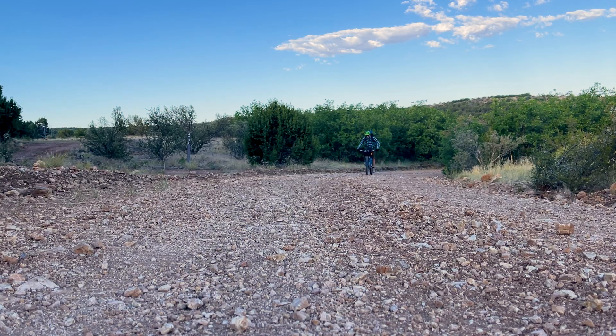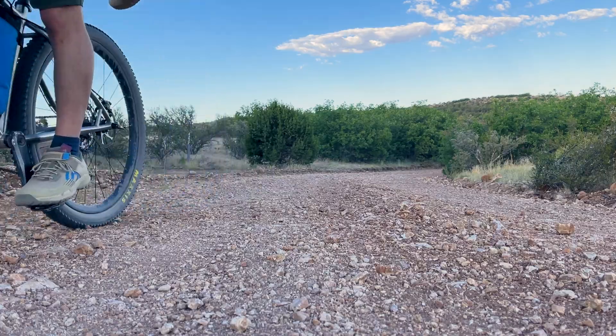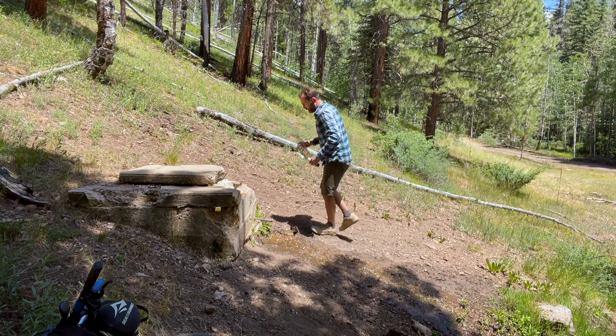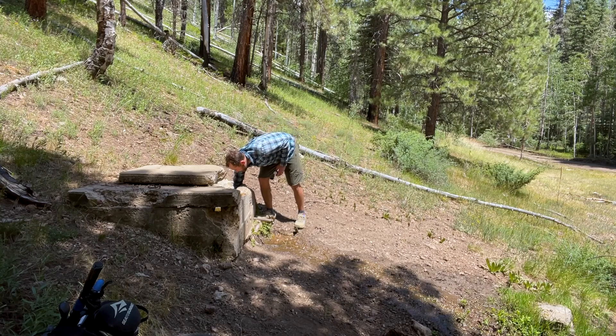If you're a bikepacking vet, you'll likely know all about the filtering process. But if you're new to bikepacking, let me give you a quick rundown on water filtering. Most off-road bikepacking adventures bring you to some pretty amazing places and are usually remote and often have limited access to potable water, so it's up to you to find a natural water source like a wildlife tank, stream, creek, pond, river or natural spring.